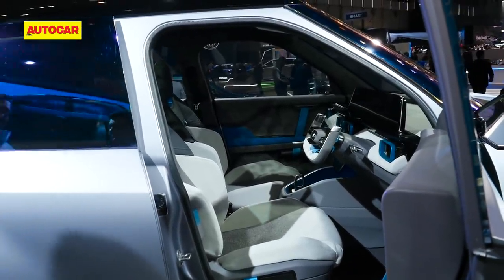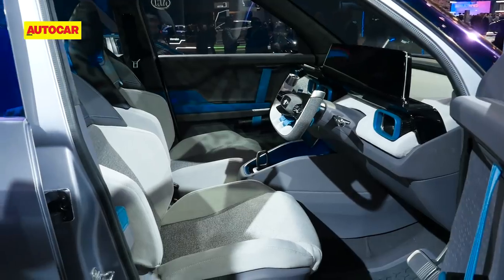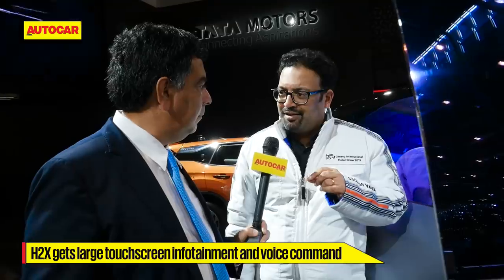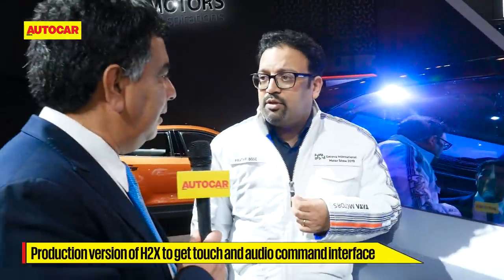Looking at the front interior — that steering wheel belongs more in an aircraft — but the instrumentation features an all-digital display. Is that the direction things are going? Almost all the customers who will buy this car are digital natives; they are completely used to a touchscreen and many have never even seen a push-button phone. This is for that generation. We also have voice command — if you want to change the air-con temperature or the radio station, you do it by voice, so you can eliminate some of the buttons.